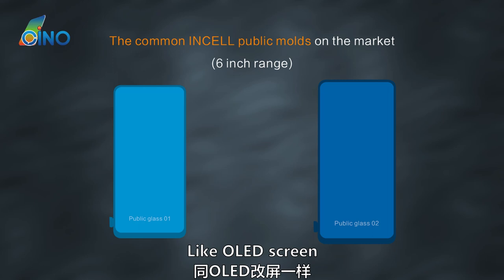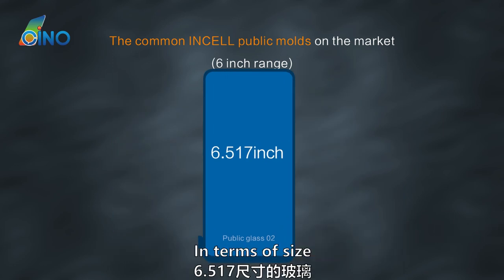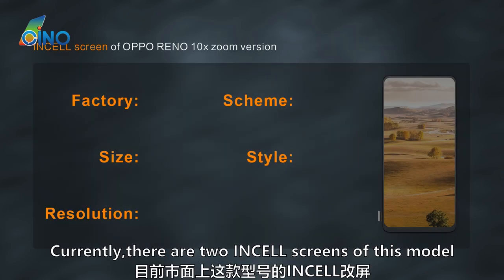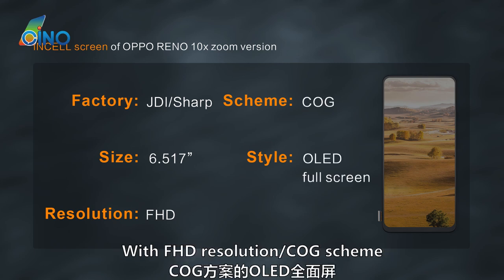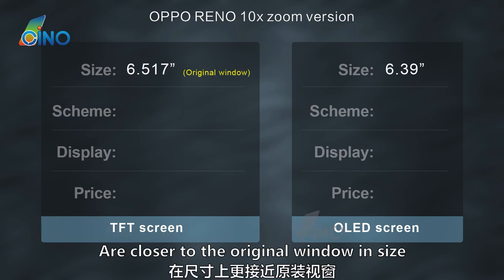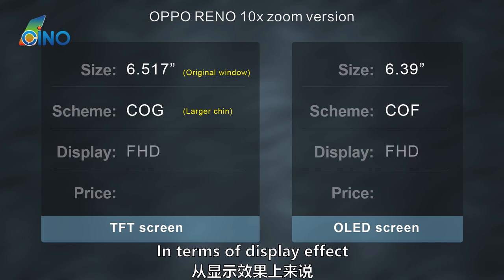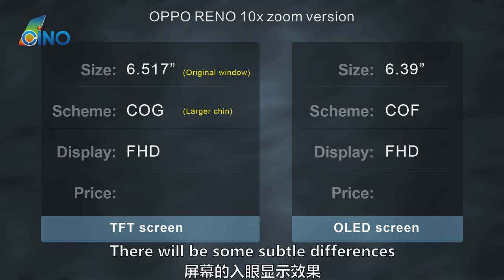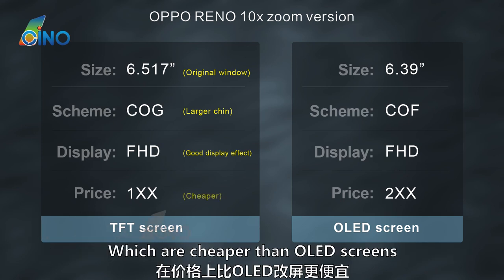Finally, let's look at the in-cell screen options. Like the OLED screen, the most commonly used panels on the market are 6.217-inch and 6.517-inch public mold glass. Compared with the original 6.6-inch glass, the 6.517-inch glass is more suitable for this model. Currently there are 2 in-cell screens available: JDI and Sharp, both 6.517-inch full-screen with full HD resolution and a KOF scheme. These are closer to the original window size than the OLED option. Although the KOF scheme results in a slightly larger chin, the large window size offsets this deficiency. Both screens are full HD resolution, though different factory tuning may cause subtle differences in brightness or color rendering. These 2 in-cell screens are priced at around 100 yuan — cheaper than the OLED screens.